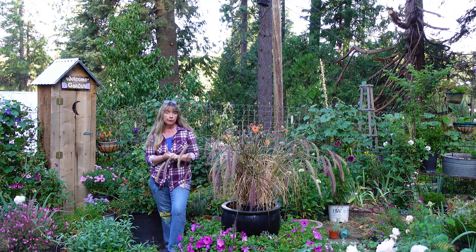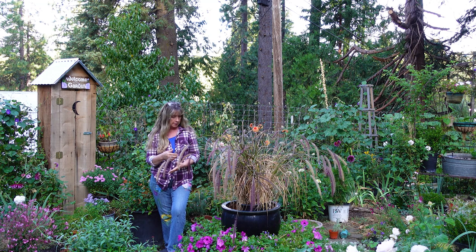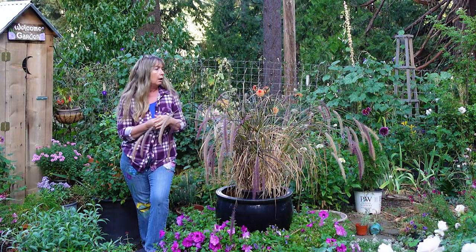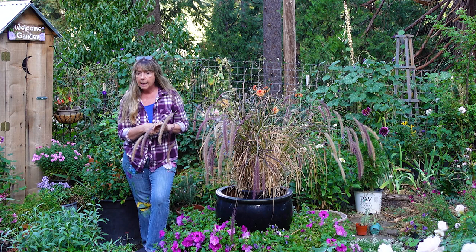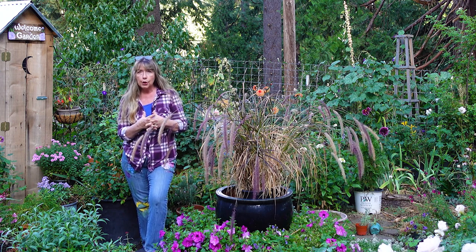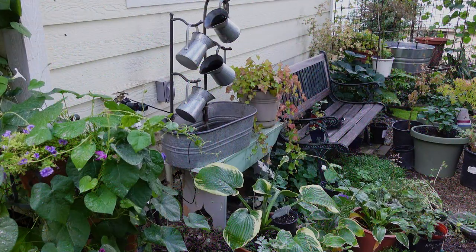Lots of things are still blooming beautifully even though it's fall now in the secret cottage garden. I'm in the middle of tearing up pathways and digging up and dividing irises — I did a video on that. Everything's kind of dripping with water because we got rain last night. We've been so dry I didn't expect it to actually rain, which makes it absolutely beautiful out here this morning with so many things laden with water drops. Let's get on our tour and see what's going on.